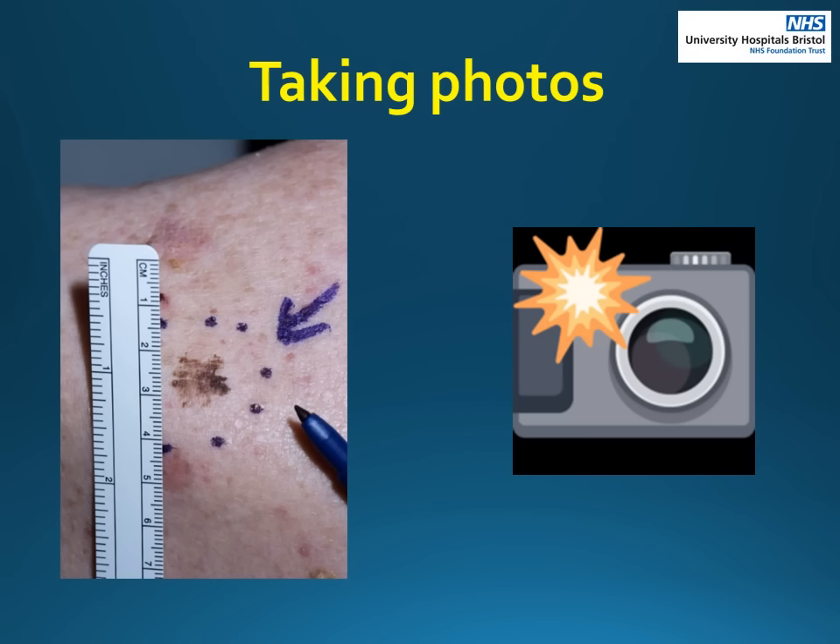Here are some tips for taking photos. Make sure there is good lighting and use a pen to identify the area. First take a wide view photo that shows where it is on the body, then take two close-ups with a ruler nearby — one with the flash and one without.